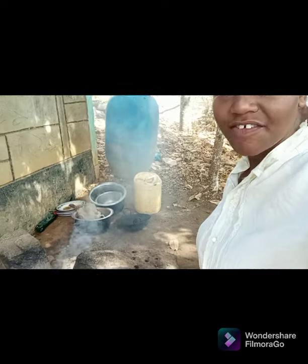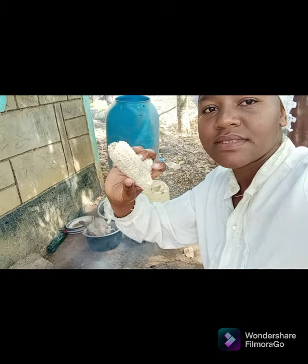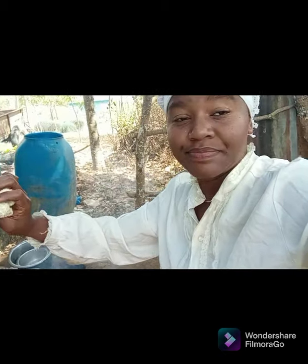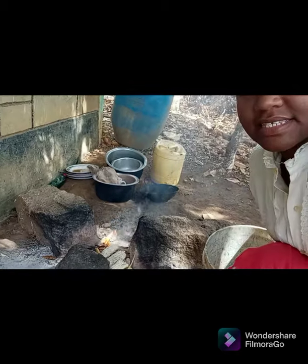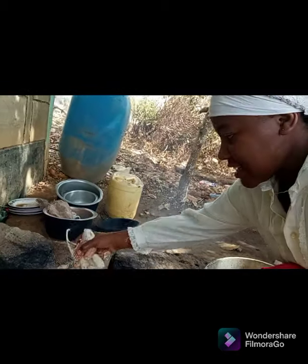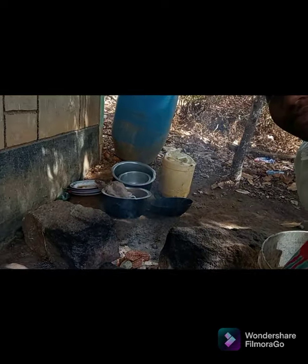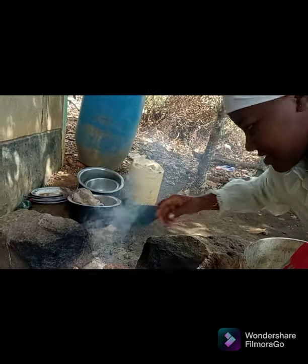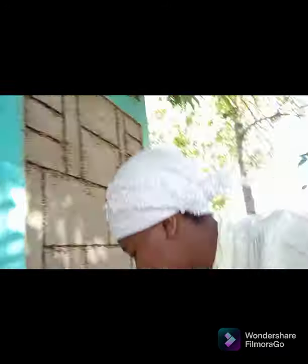If you have no firewood, let me show you what to use. It's actually life in Africa — we have these maize cobs, and that's what we use. This is how you place them at the fireplace. The fire is already lit.